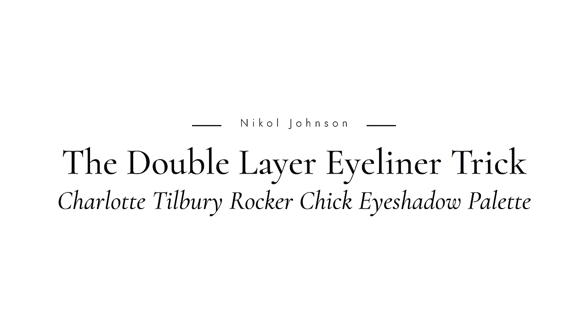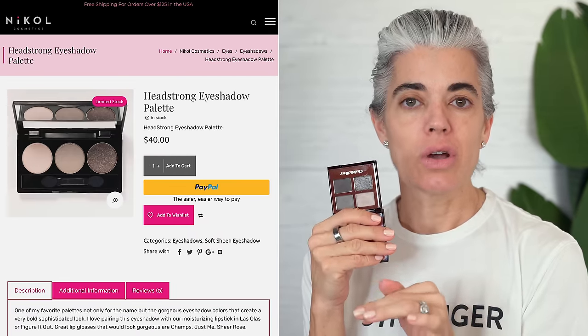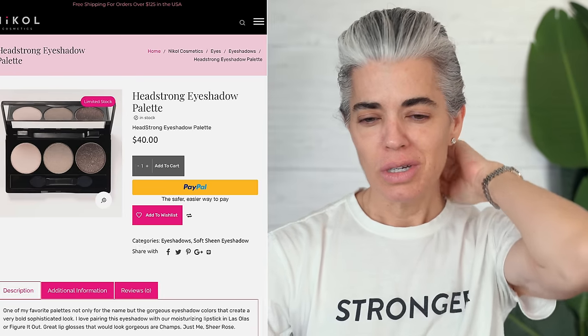Hey ladies, welcome back to my channel. Today we're going to be putting on some makeup with Charlotte Tilbury. This is the Rocker Chick — this is the palette that I decided to pick out. Very similar to my Headstrong, but this has four colors; mine has three. We're going to experiment with that and put on a little leather jacket at the end. I'm wearing a shirt that says 'stronger than fear' because it's not fearful to add makeup on when you're mature.